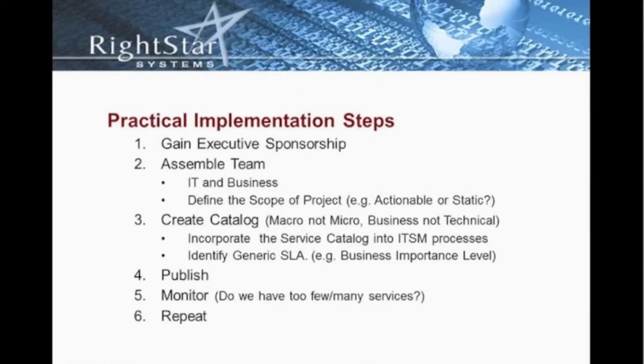After the team has been assembled and we've defined the scope, we move to creating the catalog itself. I would always suggest that you want to start in a much wider scope and then narrow that down as you mature and as the catalog matures in your environment. It's much easier to start macro than trying to be very granular in terms of the services you define. Start with your business services first and foremost, then move to your technical services.